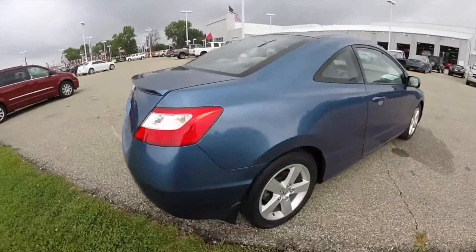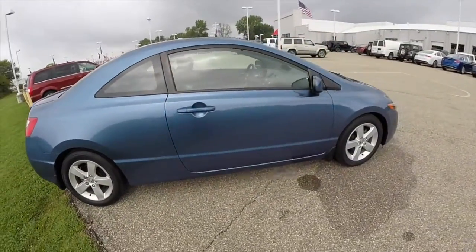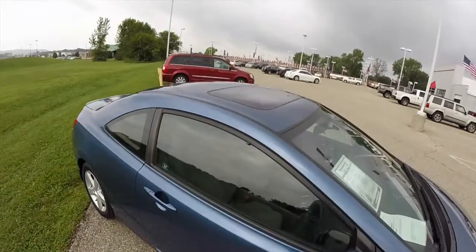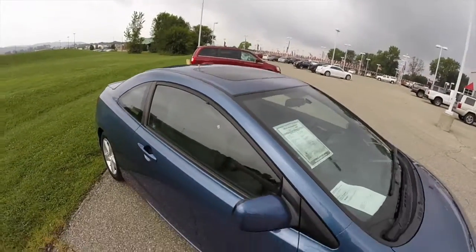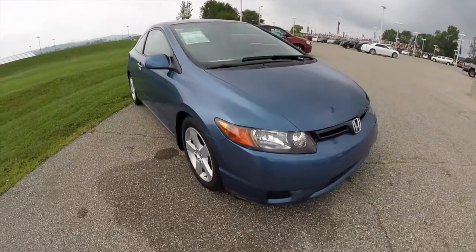This vehicle has front wheel drive, has power windows, power mirrors, and power door locks with keyless entry. It also has a sunroof. Let's take a look at the interior.